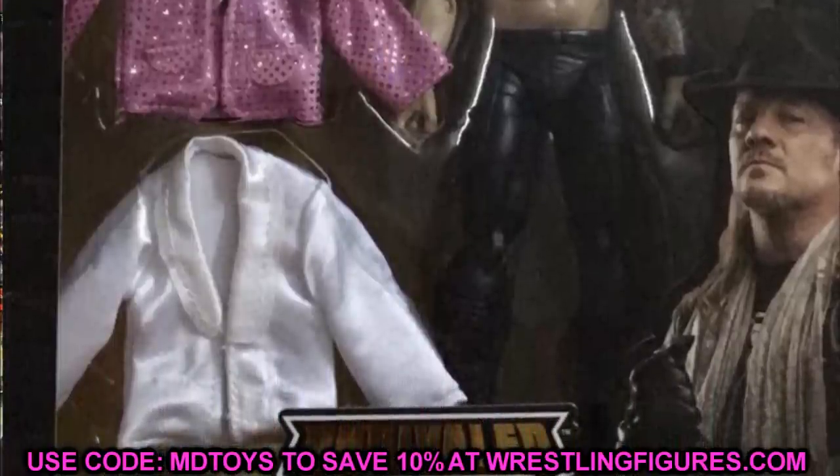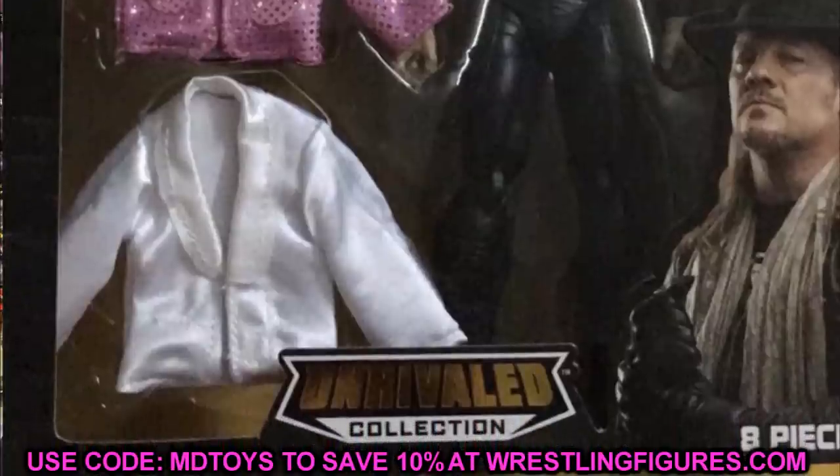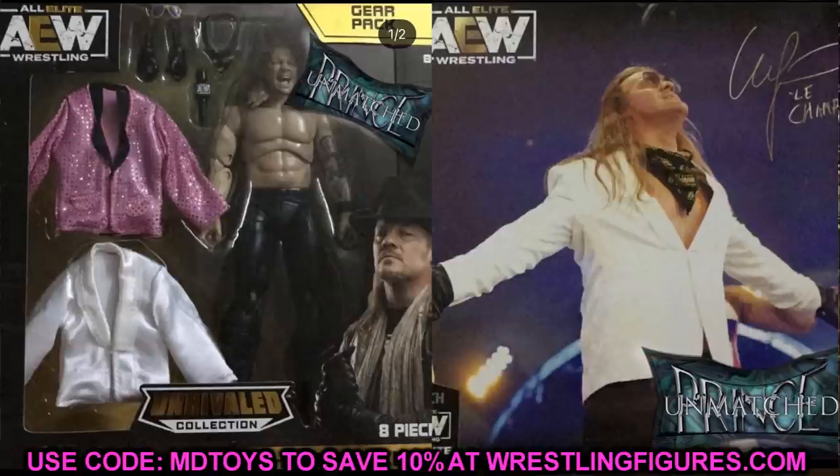I knew you guys would be interested in an update on that, and it looks to be completely official now. I think at San Diego Comic Con we will get an update on the two packs with the SCU, on the Jon Moxley and Darby, on this AEW Unrivaled Amazon exclusive Jericho with the two-in-one. I'm sure we'll even get some prototypes of Unmatched Series 2 or 3, and maybe some AEW Unrivaled Collection Series 7 or 8. Jeremy hasn't really released much information, but all of these things point to that. SDCC is going to be a very busy weekend.